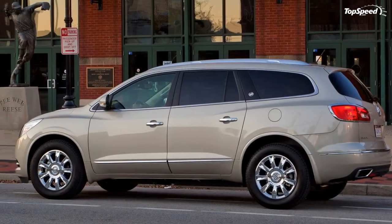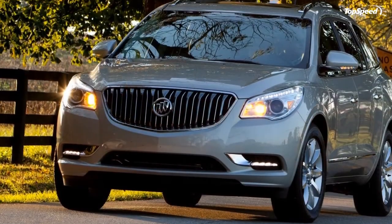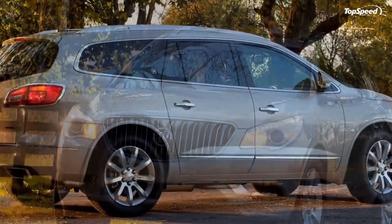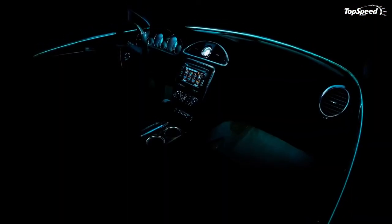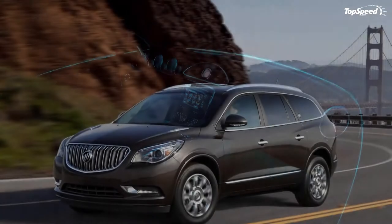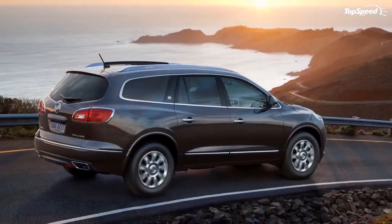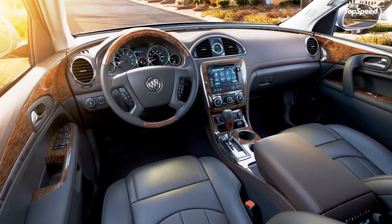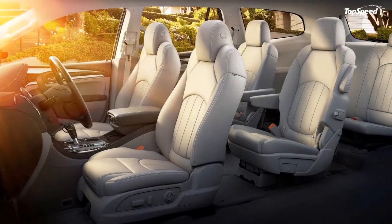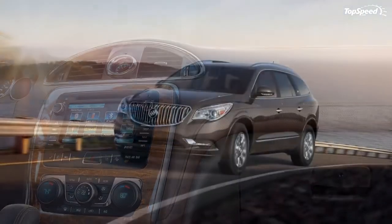Its luxury styling elements, quiet cabin, and optional AWD have earned the V6-powered Enclave not only prestige within Buick's history but also a breakout sales success that few expected when the model was launched as a 2008 model. The name is pronounced "on-clave" and loosely means to surround and protect — the name matches the mission of this family-friendly wagon: offer almost all of the normal minivan space and safety benefits in a more fashionable SUV shell, with optional AWD and 4,500-pound towing capability.